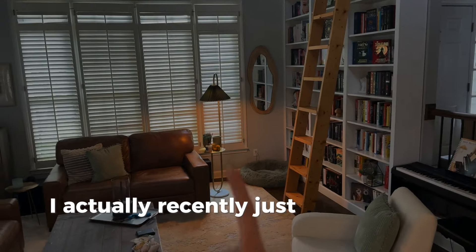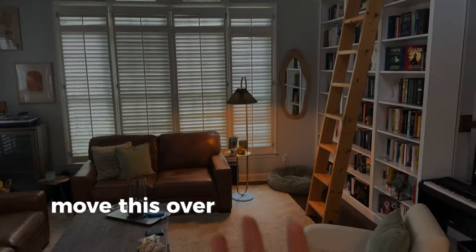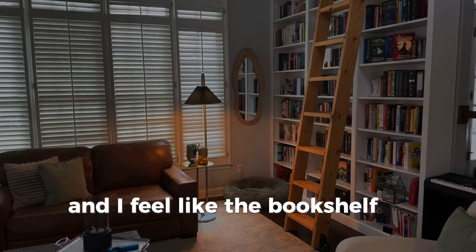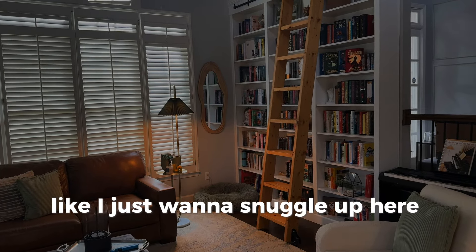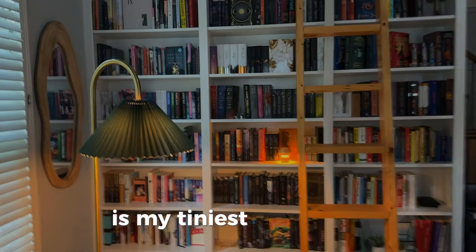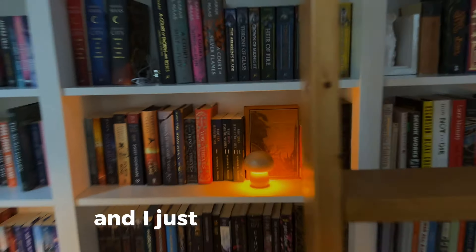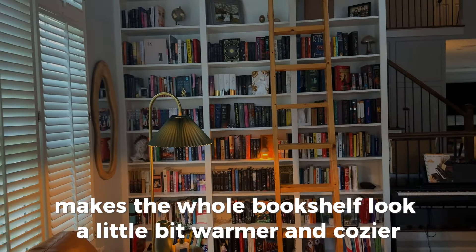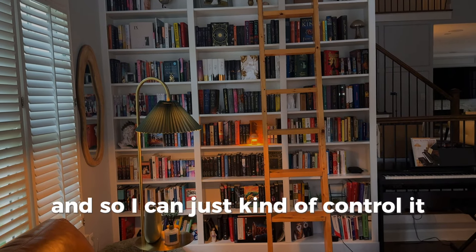I recently moved this green lamp — it used to be over here before I got the mushroom. I moved it over to this corner and just hung up this mirror, and I feel like the bookshelf is just looking so cozy. I just want to snuggle up here all fall long, so I'm very pleased with how this is turning out. This is my tiniest little light, but I think it's adorable and so moody and fun. It really makes the whole bookshelf look warmer and cozier, and it's a touch light so I can just control it and move it as I need to.